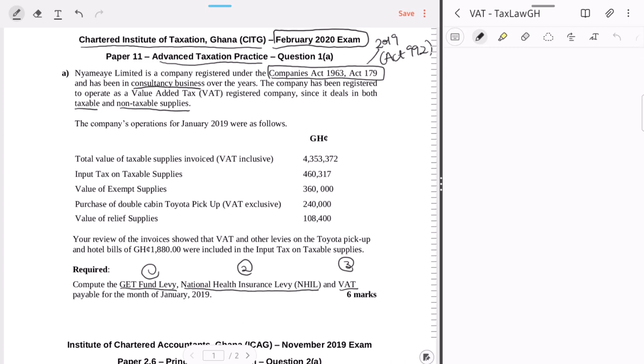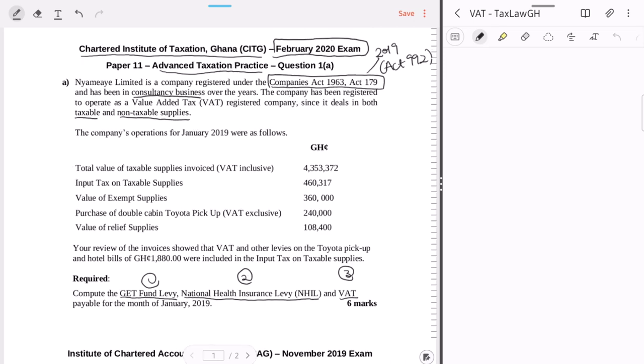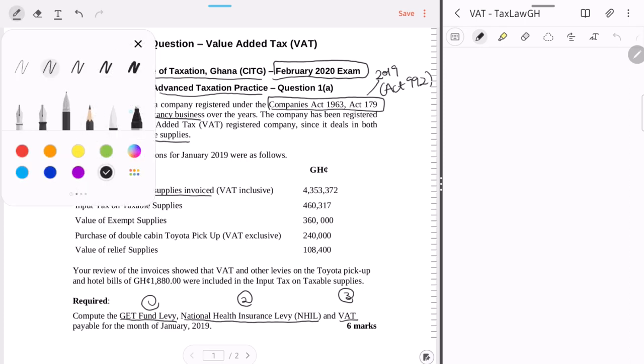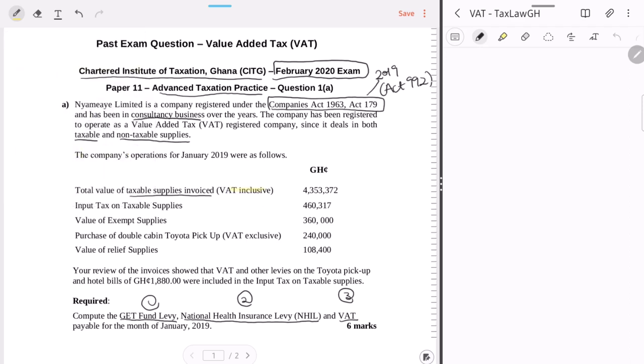We are required to compute GetFund Levy, NHIL, and VAT. We've been given the total value of taxable supplies invoiced, and take note this amount is VAT inclusive — meaning they've already charged VAT. So we need to strip out the tax from this amount.